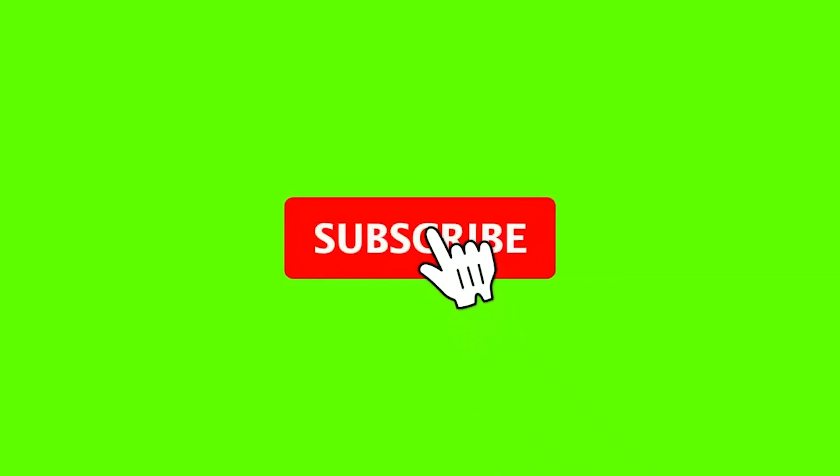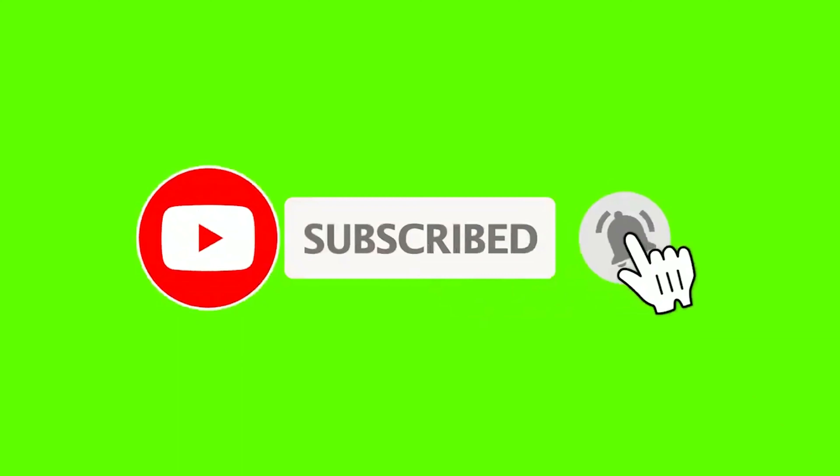Thank you for watching. Hope you liked it. Bye bye, stay safe!